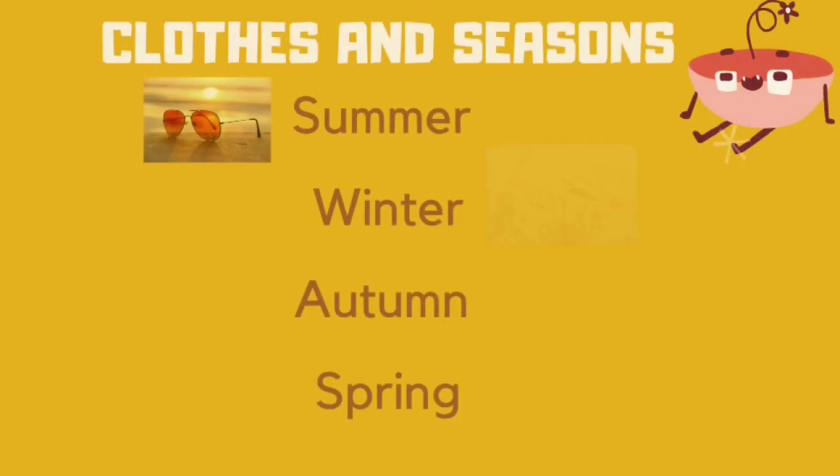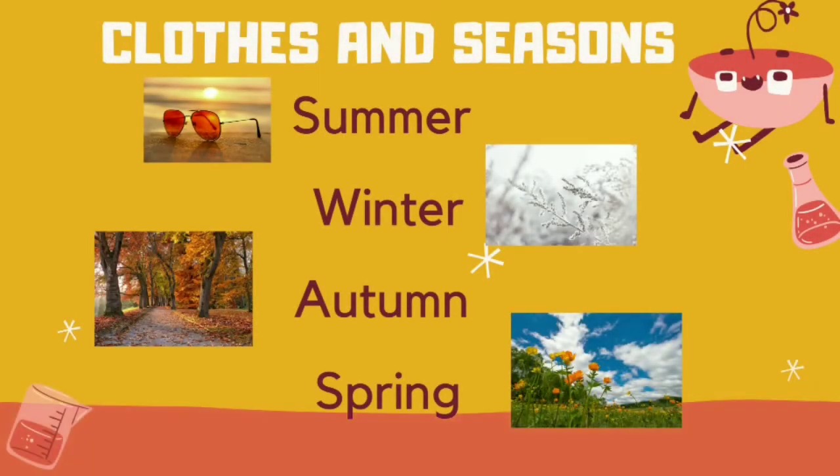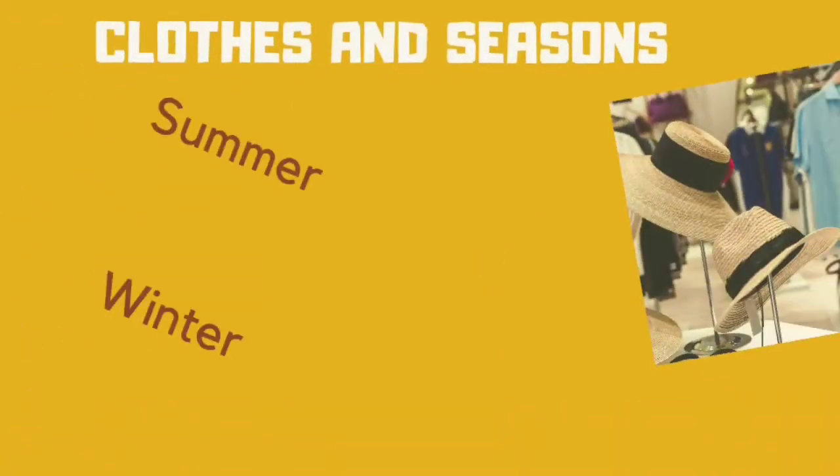Clothes and seasons. We all know there are four seasons: summer, winter, autumn, and spring. In each season we wear different clothes depending on the climate. We wear clothes to protect our body from dust, heat, cold, rain, insects, germs, and small injuries.